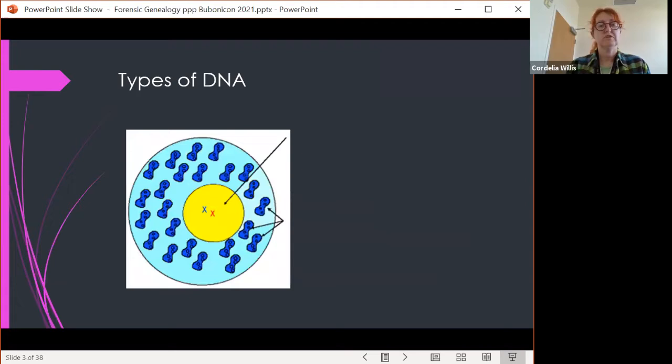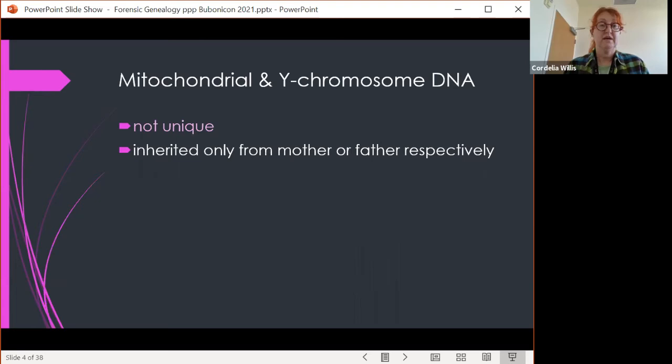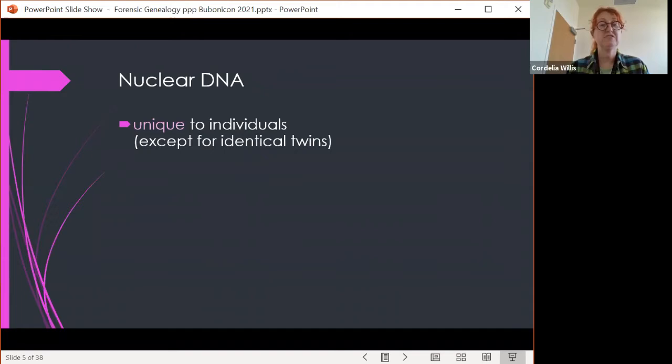There are two different types of DNA. One is nuclear DNA, which is in the nucleus of cells. You get two copies per cell — one from your father and one from your mother — and this includes the sex chromosomes, the X and the Y. There's also mitochondrial DNA, which is in the mitochondria, with thousands of copies per cell. Mitochondrial and Y chromosome DNA are not unique: mitochondrial DNA is inherited entirely from your mother, and if you're male, your entire Y chromosome comes from your father. So that's great for finding families, but not for finding individuals.